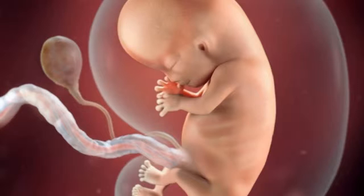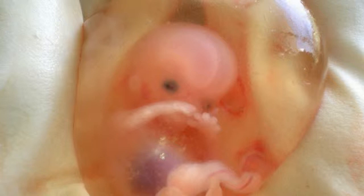During this week of pregnancy, the crown to rump length of the fetus is 0.9 inches to 1.2 inches, 22 to 30 millimetres, and weight is 0.07 ounces, 2 grams.